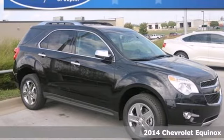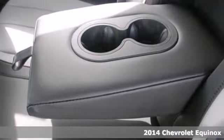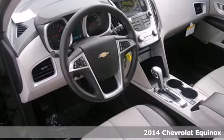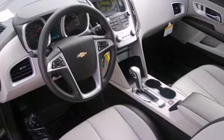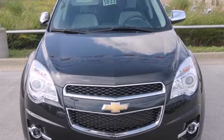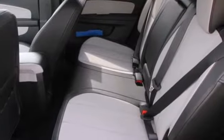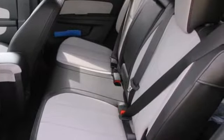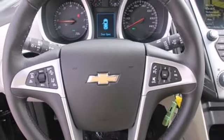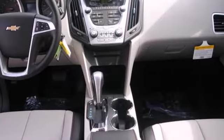It's a 2014 Chevrolet Equinox. This crossover is efficient by design. The attractive aerodynamics and flowing lines will attract stares. The steering wheel mounted audio controls, remote keyless entry, and speed control are handy, and the emergency communication system, fully automatic headlights, and multiple airbags offer protection against the unexpected.